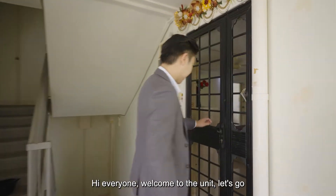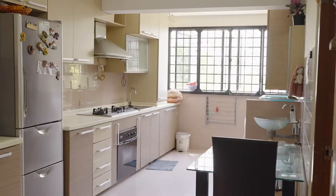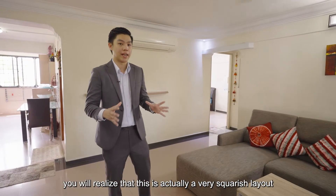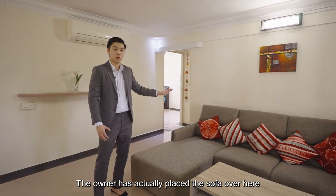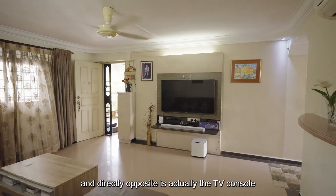Hi everyone, welcome to the unit. As we enter the living room, we realise that this is actually a very squarish layout, which is good as it makes the living room appear bigger. The owner has placed the sofa over here with the dining table, and directly opposite is the TV console.